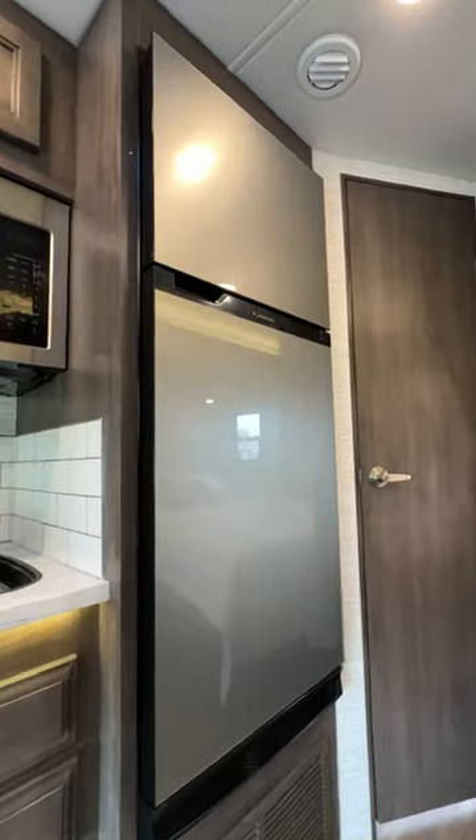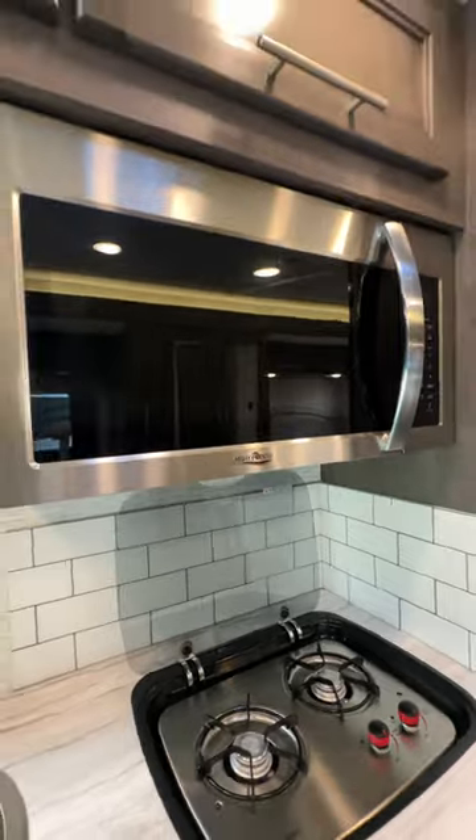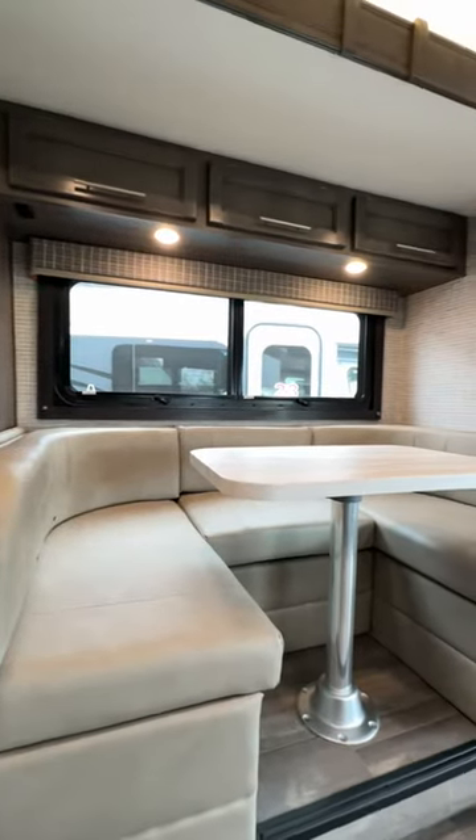The kitchen features a six cubic foot fridge, two-burner cooktop, and microwave across from a 74-inch U-shaped dinette.